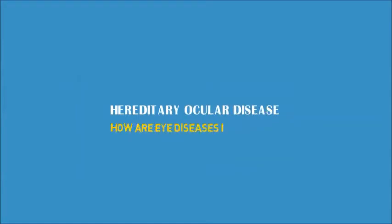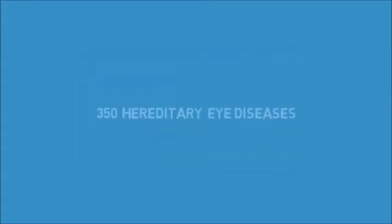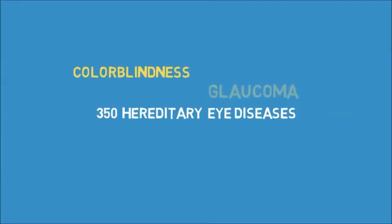ContactLensKing.com presents: Hereditary Ocular Disease — How are eye diseases inherited? There are more than 350 hereditary eye diseases, ranging from colorblindness, glaucoma, keratoconus, and retinoblastoma, just to name a few.